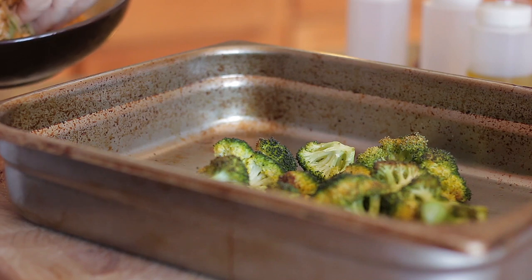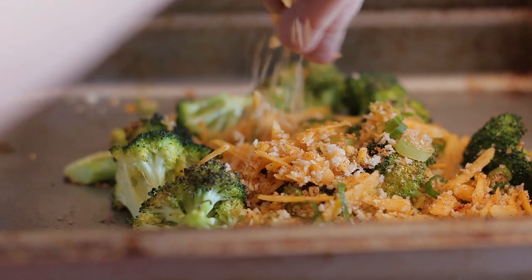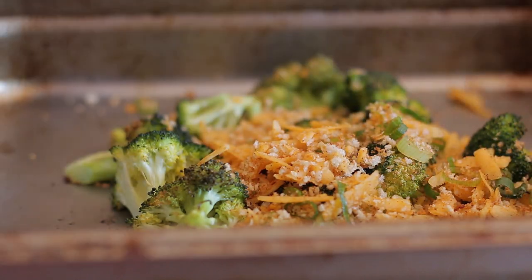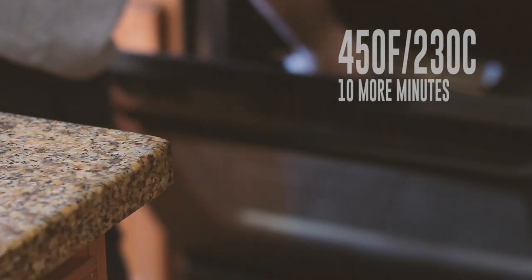Add the cheese and breadcrumb mixture — your choice how much — and cook.